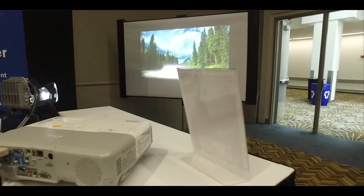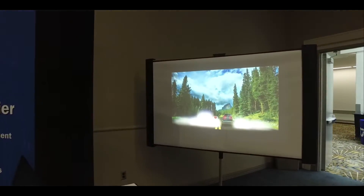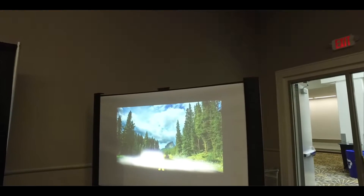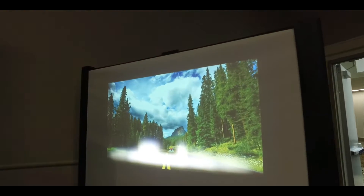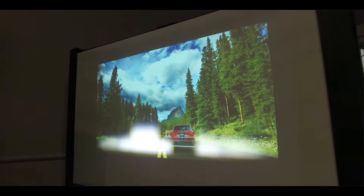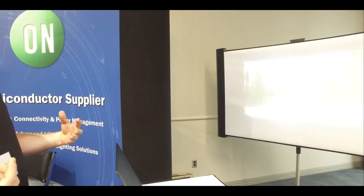Our first demo is accentuating the field of view and overall illumination in a driving scenario for driver comfort, so you can keep the high beams on the entire time. What we're showing here is an LED pixelized front headlamp with the high beam and low beam active at the same time.